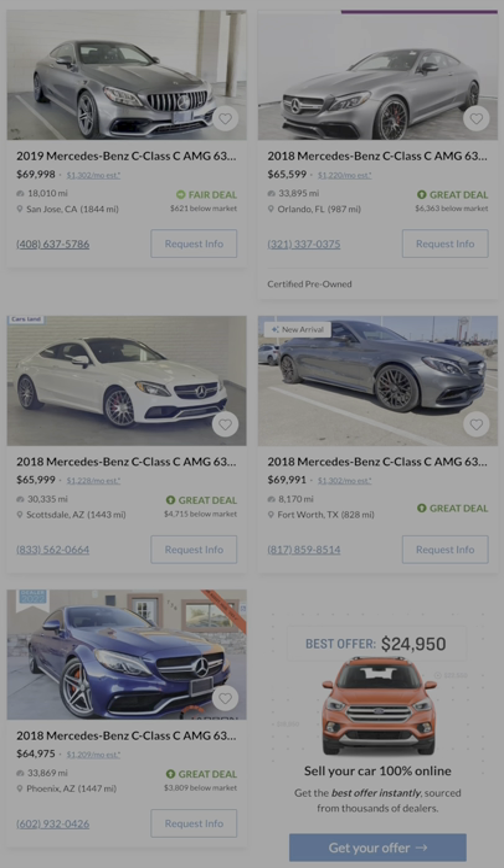The Mercedes C63 Coupe is truly one of the best luxury performance cars for this price, with over 500 horsepower and the Mercedes interior experience that most people have grown to absolutely love.